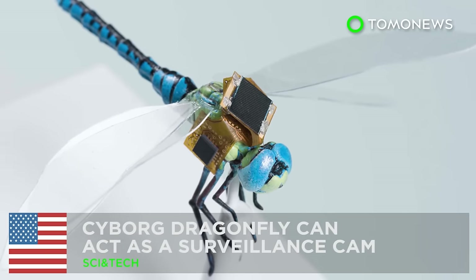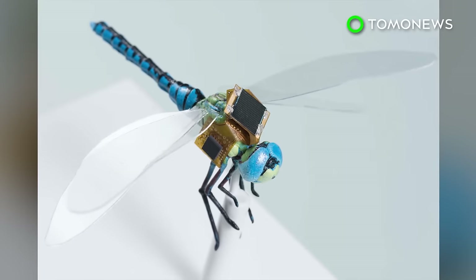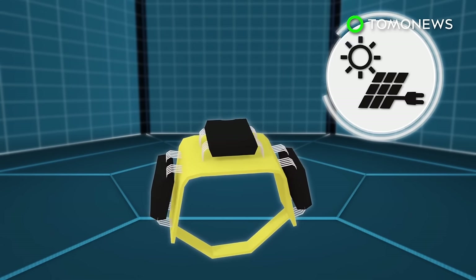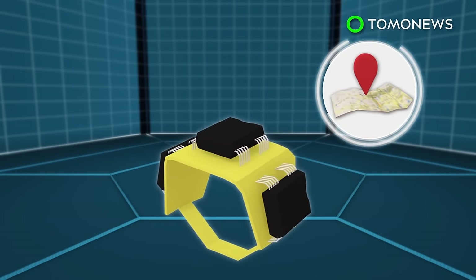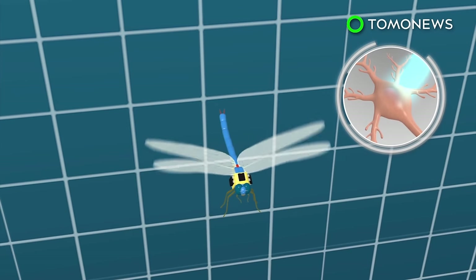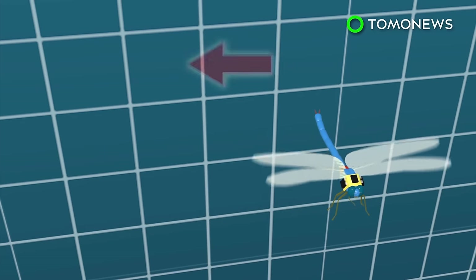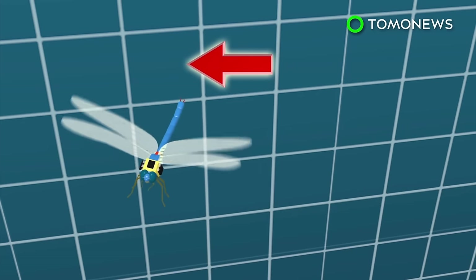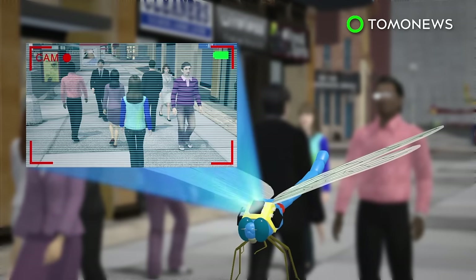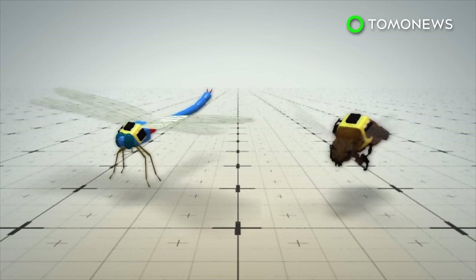Dragonflies can be used to spy on you. Scientists have created a technology that can turn flying insects into surveillance drones. The technology makes use of a tiny backpack equipped with solar power and navigation systems. The backpack is fitted onto a dragonfly and commands the insect with optogenetics — a biological technique that uses light to control the steering neurons inside the insect's nerve cord. Dragonflies can then be turned into tiny surveillance systems, and the same setup can be applied to other insects of a similar size, such as honeybees.